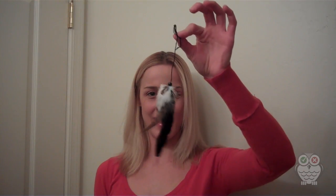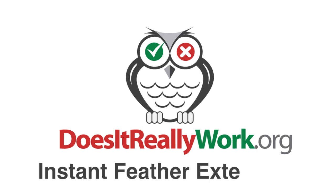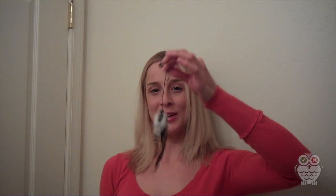I was going to do my review on the instant feather extensions. Those are really cute, I really like them. It's fun to wear when you're going out somewhere, fun with your girlfriends or whatever. I like it. My nieces love it. I put them in their hair when I take them out so that they can be cool.